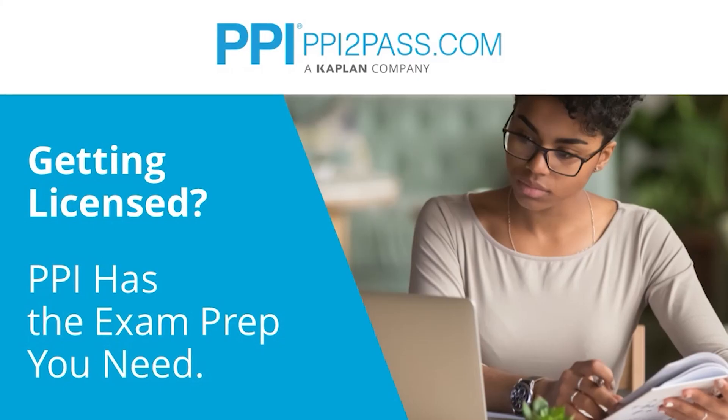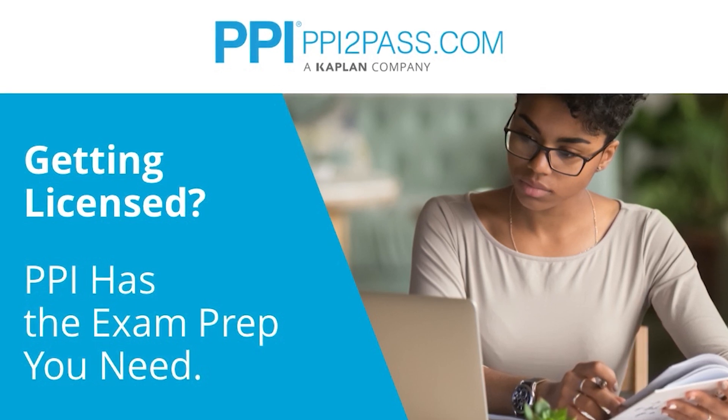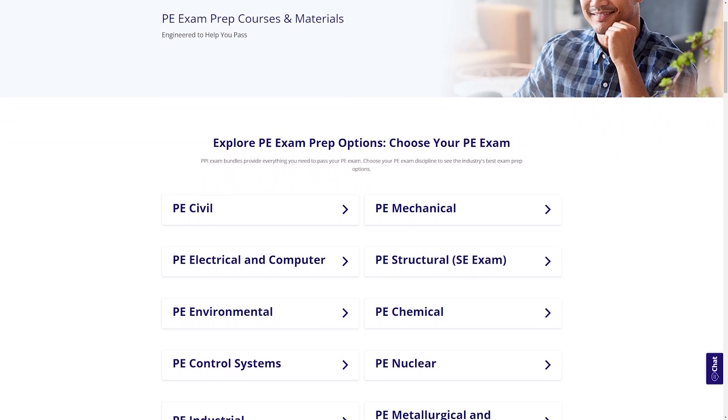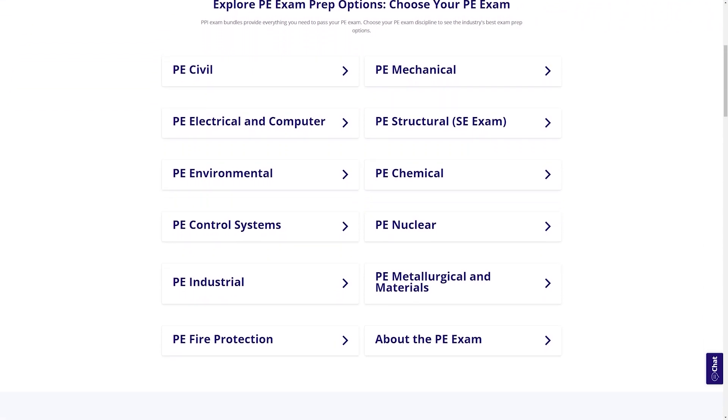This Pass the PE Exam video is brought to you by PPI, a leader in engineering exam prep for the FE and PE exams since 1975. PPI provides expert prep courses and study resources designed to help you pass the PE exam the first time. PPI's live online courses include hours of lectures, problem-solving demonstrations, exam strategy sessions, office hours, and the passing guarantee. When you take a live online course, PPI guarantees you will pass or you can take the on-demand course for free.